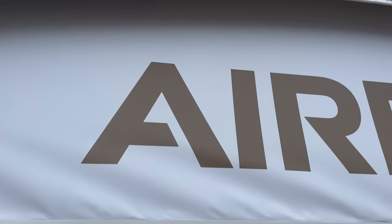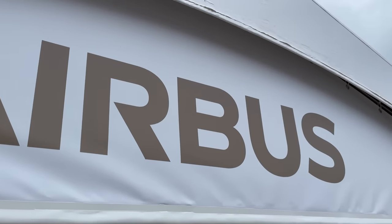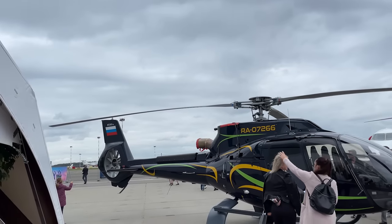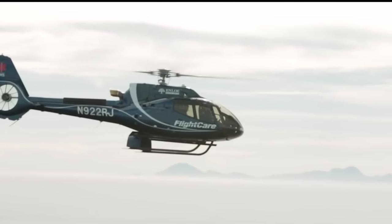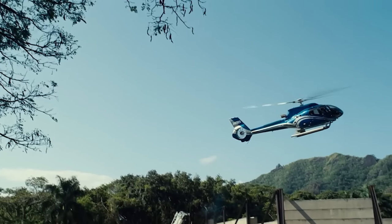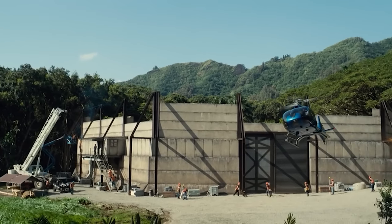The production volumes and deliveries of the H-130 are very decent. The helicopter turned out to be very successful and is being actively sold all over the world. By 2022, since 1999, more than 700 helicopters of this model have been produced, flying in the fleets of about 390 operators from 65 countries. Not bad at all.